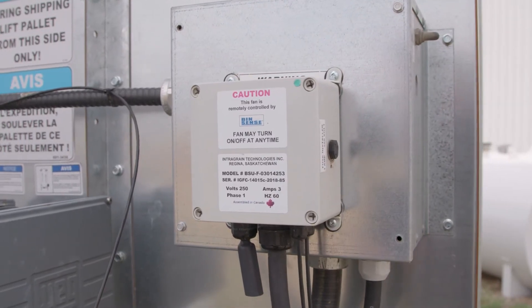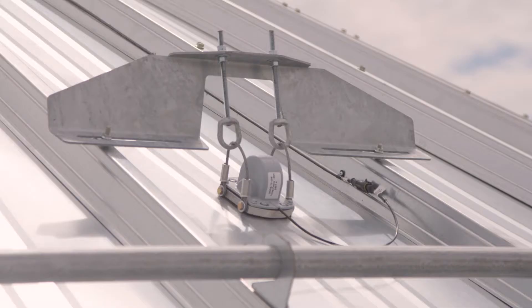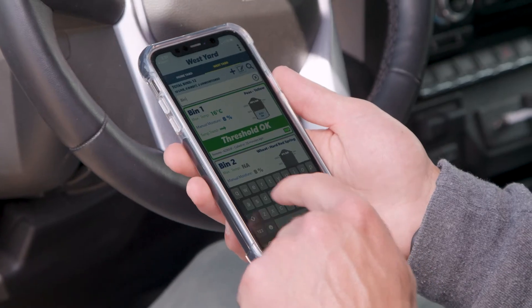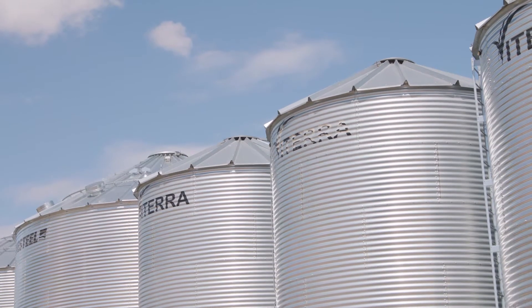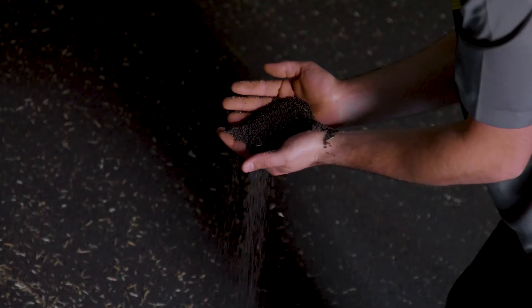BinSense is a wireless grain monitoring system that uses the cellular network to send you alerts when your grain is at risk for spoilage. The use of communicating technology is the most valuable aspect of BinSense. Wherever you are in the world, you can log in on your phone or mobile device to check to make sure your grain is safe.